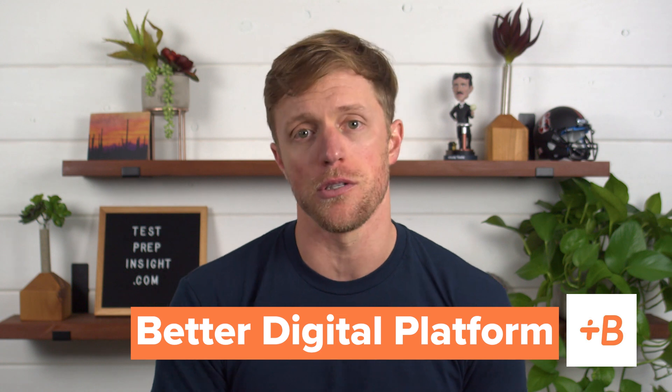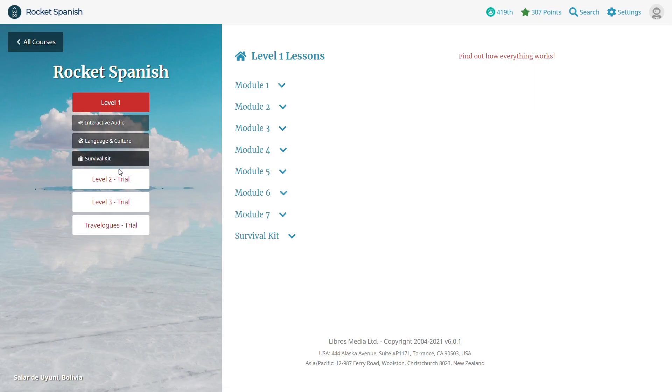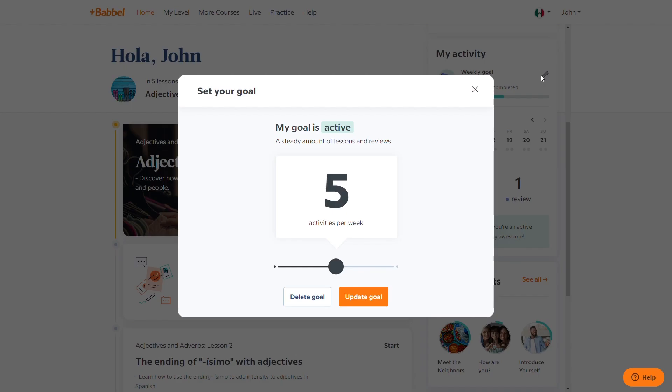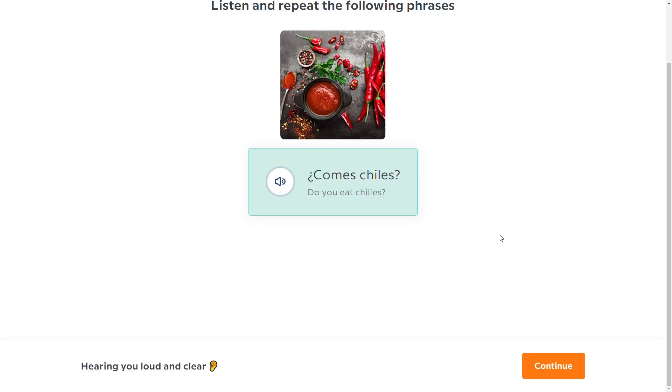Advantage number three is that the Babbel digital platform and mobile app are better than Rocket Languages. Both companies' apps and websites function just fine — they're logically laid out, easy to navigate, fast, and offer everything you need. But the Rocket Languages user interface just isn't as sleek or eye-catching as Babbel's. The Rocket digital platform feels a bit outdated, whereas Babbel's feels modern and hip. To be fair, I'm not sure how big of a deal this really is — after all, you're likely going to select a language learning course based on the effectiveness of its learning framework, not how sexy their app is. But for some it may be a consideration, which is why I thought I'd mention it.